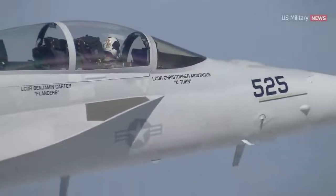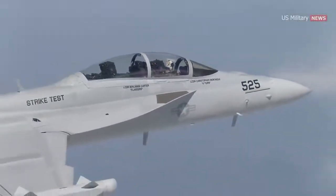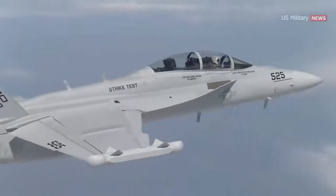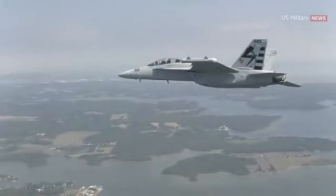The Growler's ALQ-227 communications countermeasure set allows the EA-18G to not only digitally jam enemy communications over a broad frequency, but also to locate, record, and play back those communications.